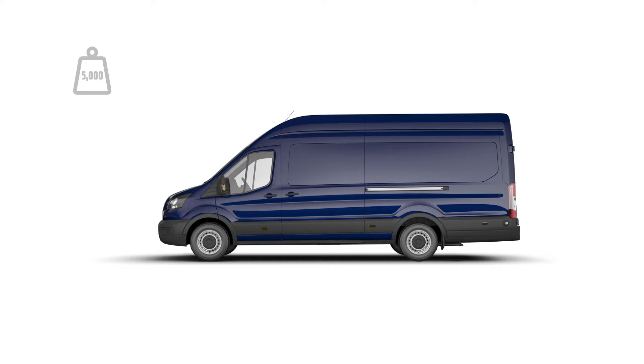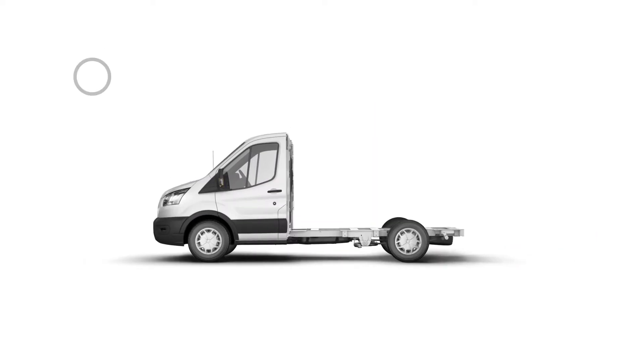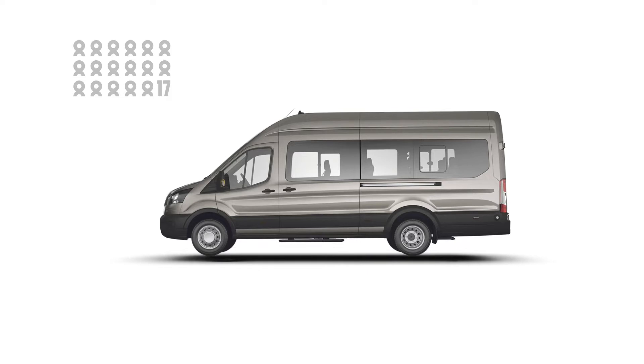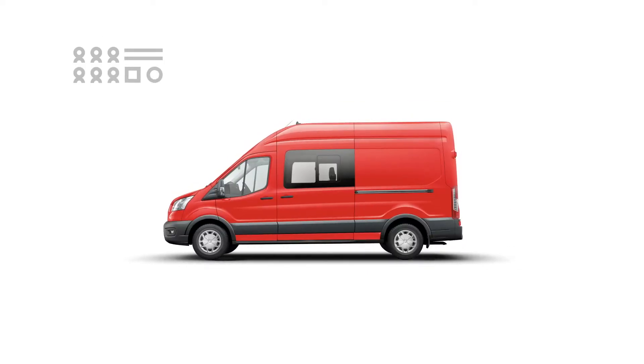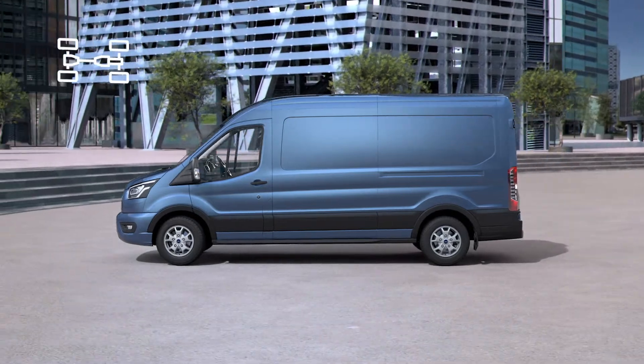Transit body styles include the chassis cab, double chassis cab and skeletal chassis, which is ideal for conversions. There is also the Kombi and a minibus, which carry up to 17 passengers, and the double cabin van, built for both passengers and cargo. So whatever you need, there's a Transit for the job.